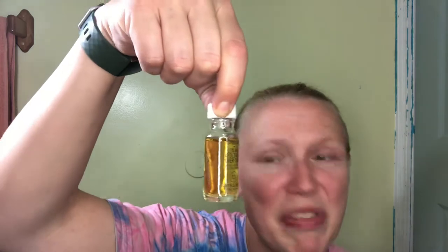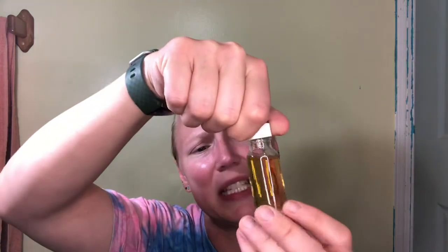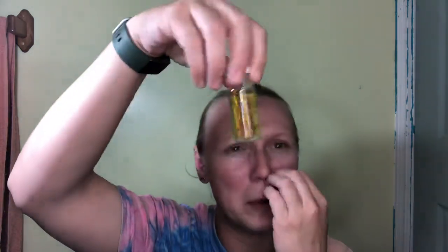The next sampler I tried is by Youth to the People — it's the Kombucha Plus 11% AHA Exfoliating Power Toner. This is a deluxe sample if I've ever seen one. Look at the size of this thing — this is 15 milliliters, half a fluid ounce. This is actually a massive sampler.